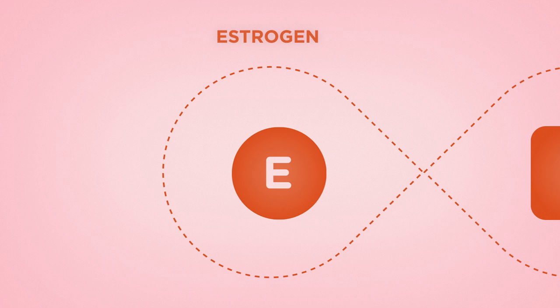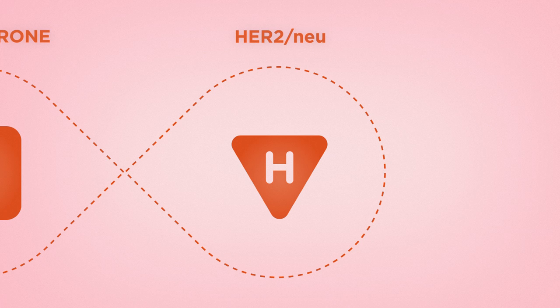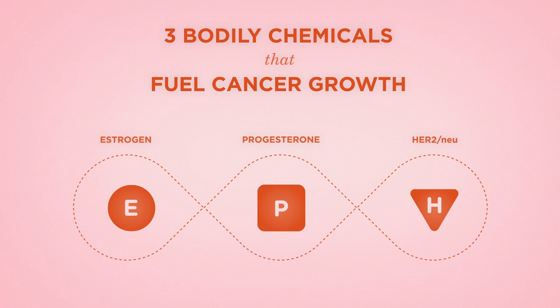Circles are estrogen, squares are progesterone, and triangles are the HER2NU gene. These three bodily chemicals can stimulate the growth of breast cancer tumors.